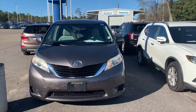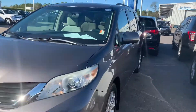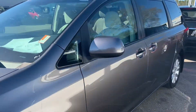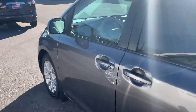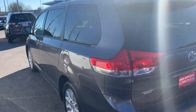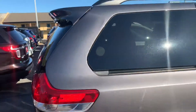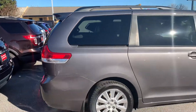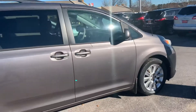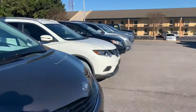This is Trey from San Bosco Honda. Just wanted to let you know that the 2011 Toyota Sienna is still available for immediate delivery. Just wanted to show you the outside and the inside is nice. Let's take a look inside real quick.